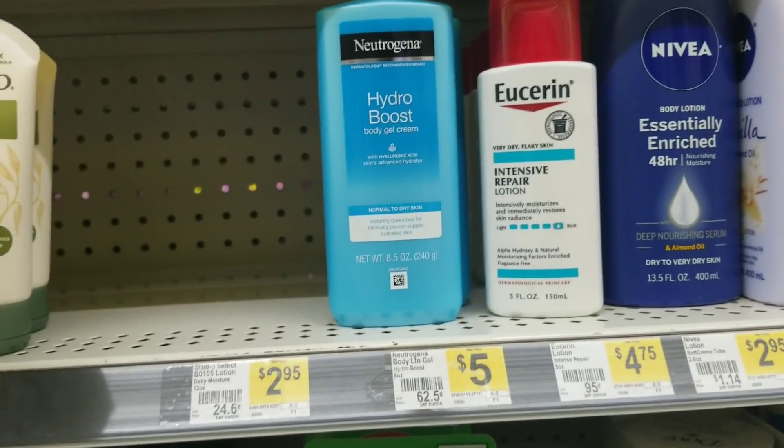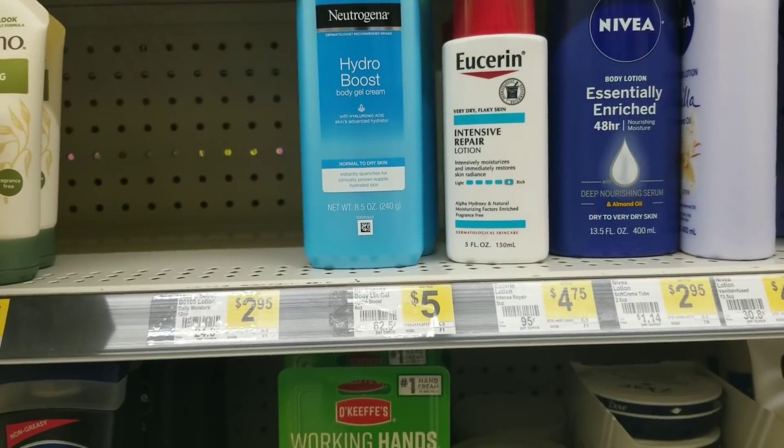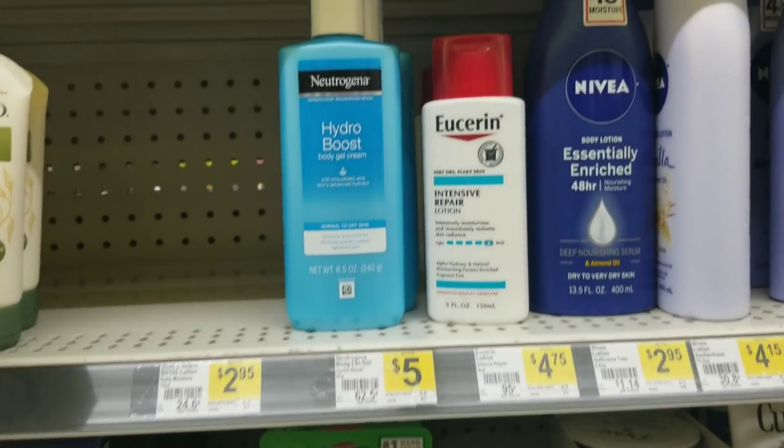I'm getting a late start, so hopefully my store still has a lot of the items I have for my scenarios. So let's go ahead and get to it. First, what we're going to grab is this Userin lotion.